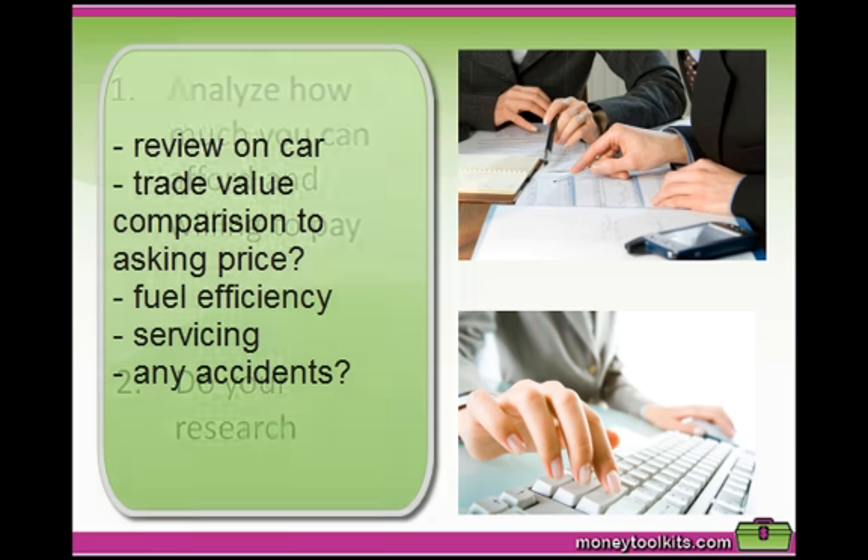Things that you would look at are reviews on the type of cars, what the trade-in value is like and how it compares to the asking price, how fuel efficient the car is, how often it requires a service and what the cost of that service is, and if it's secondhand whether it has been in any accidents.